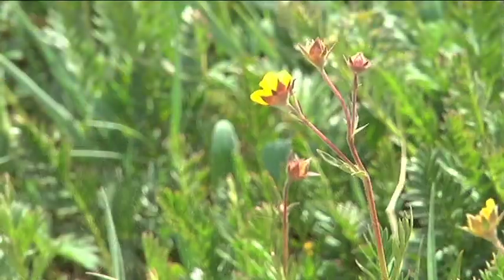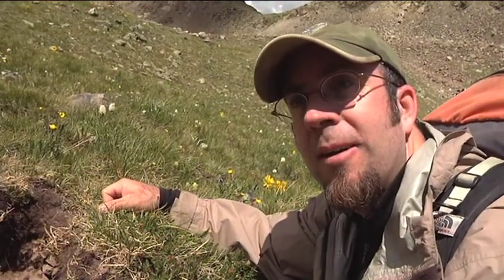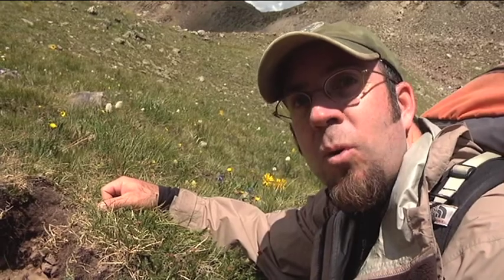What the Colorado 14ers Initiative has noticed on a lot of peaks where there are not sustainable trails is you can lose a foot of soil in one year.